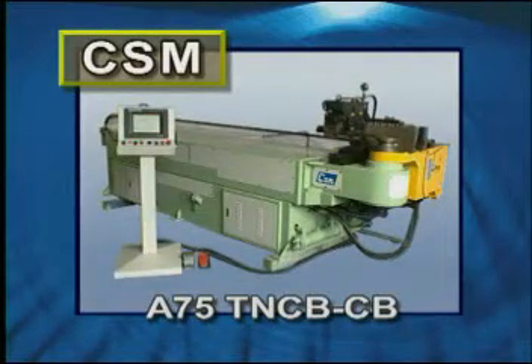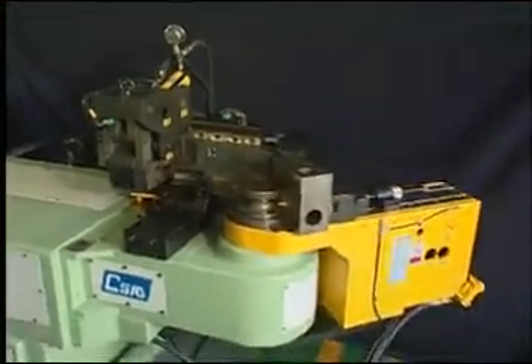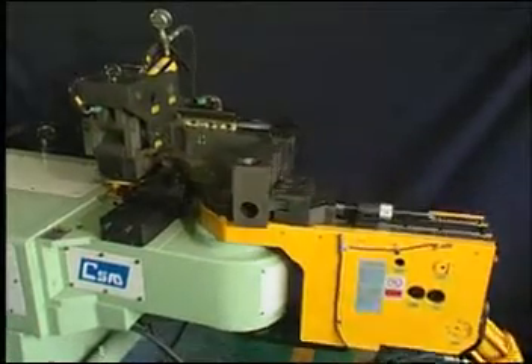The T&C series are the single axis benders made by Chao Sheng Machinery Company. The machines have the features of easy operation, simple maintenance and repairing.